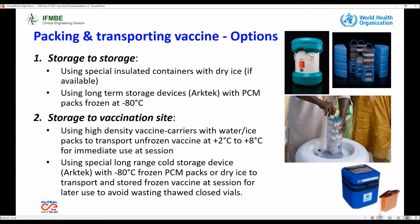The options for packing and transporting vaccines from storage to storage require using special insulated containers with dry ice, and we can also use long-term storage devices like ARTEC with PCM packs. From storage to vaccination sites, we can use high-density vaccine carriers with water and ice packs, and also special long-range cold storage devices with PCM packs or dry ice.